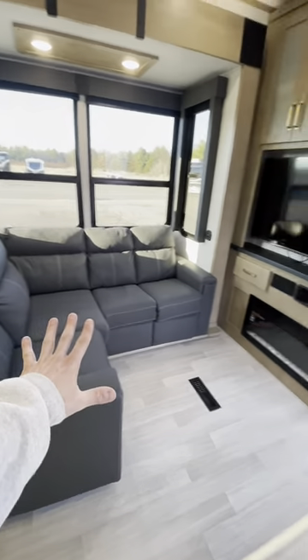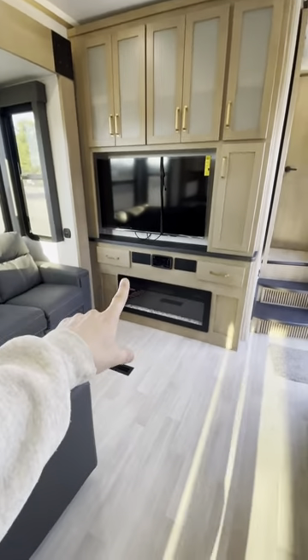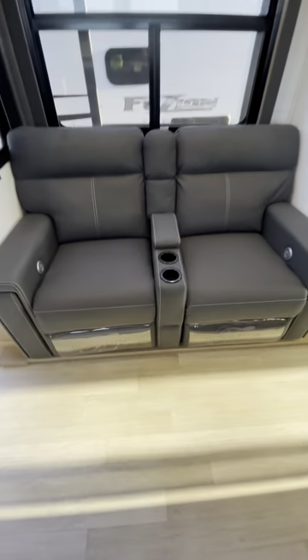In the living room, we've got the sectional sofa across from our entertainment center and fireplace. Over on the right side, we've got the dual theater recliners. These puppies are equipped with cup holders, massage, heat, and USB ports.